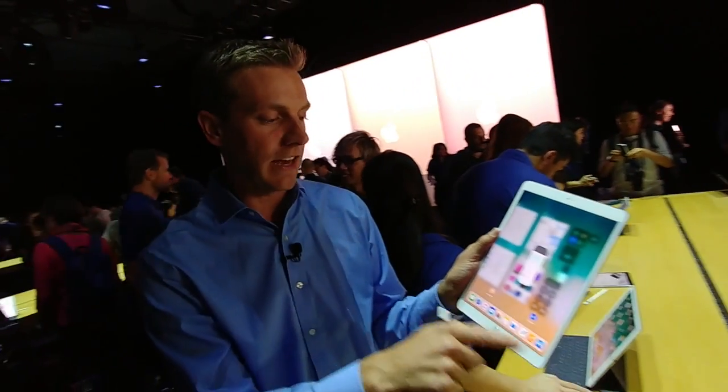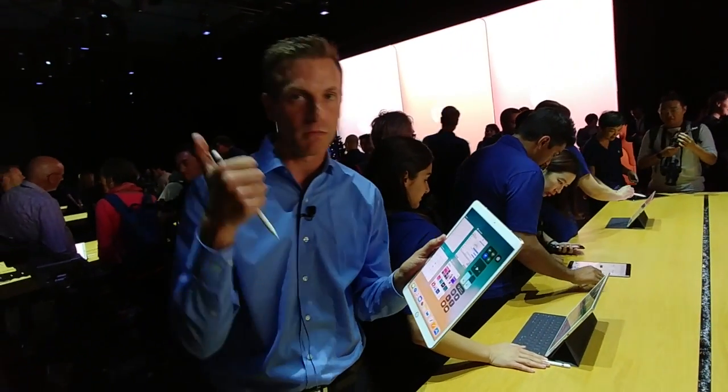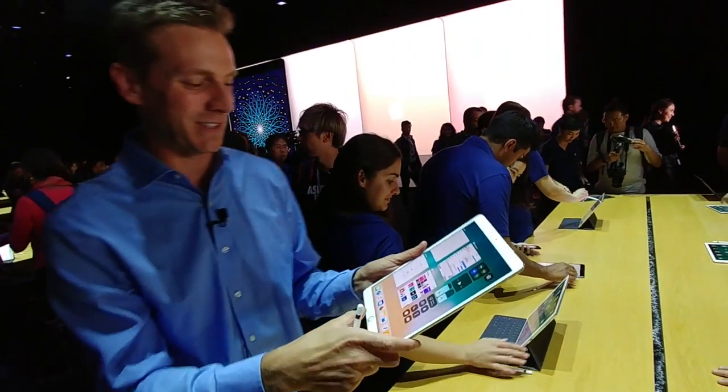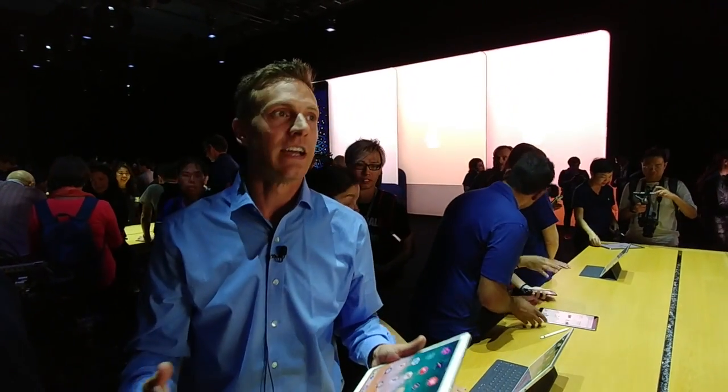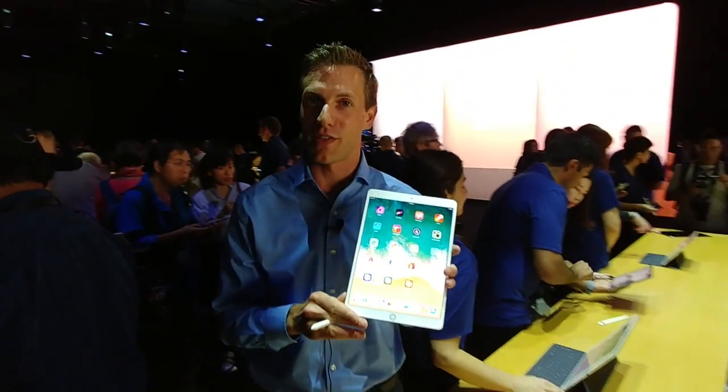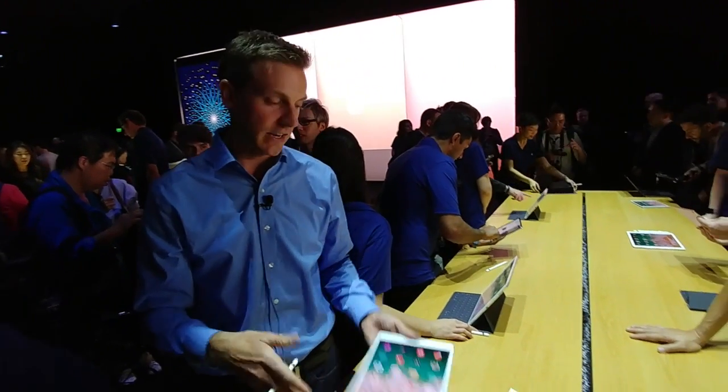Night Shift is in there, True Tone as well — there is a lot of stuff. So that's kind of a first look at iOS 11, coming out later this year as a free update for your iPhone and of course your iPad. Looking forward to some of the neat things you can do with it. Hopefully you enjoyed this — share it with your friends, and thanks for watching. I'll see you next time.